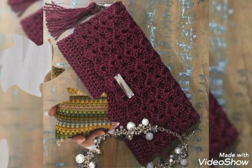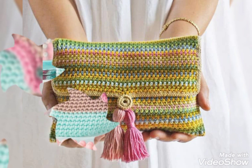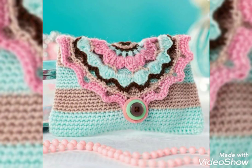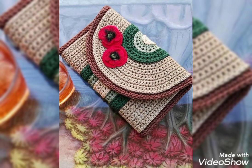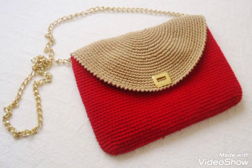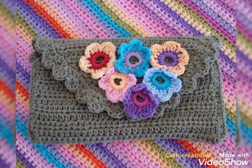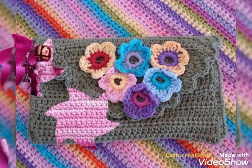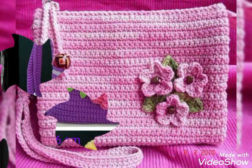Friends, you can purchase this beautiful purse from www.aliexpress.com, www.ebay.com, and www.amazon.com, and from etsy.com also. Friends, stay connected with my channel for more updates and more videos.